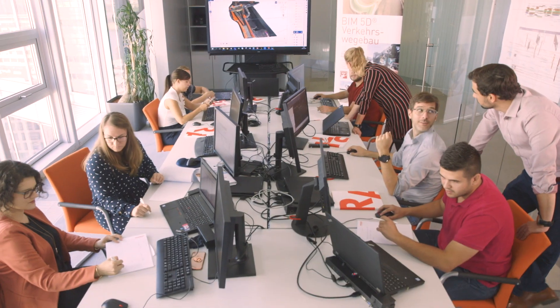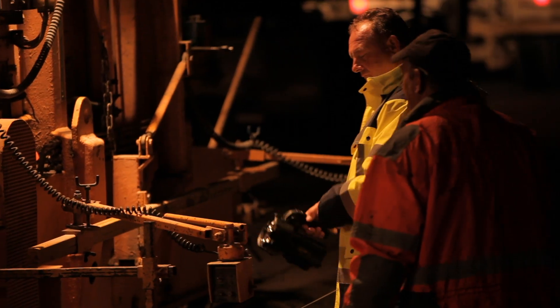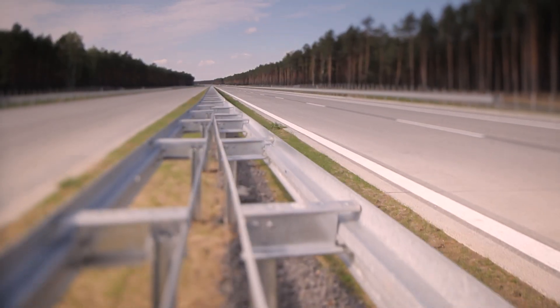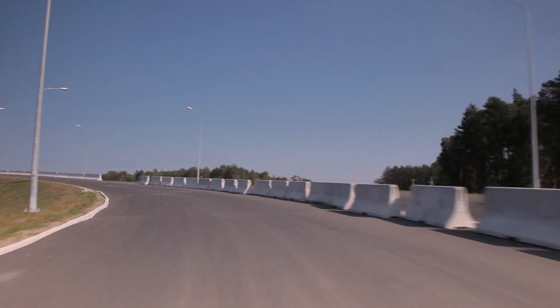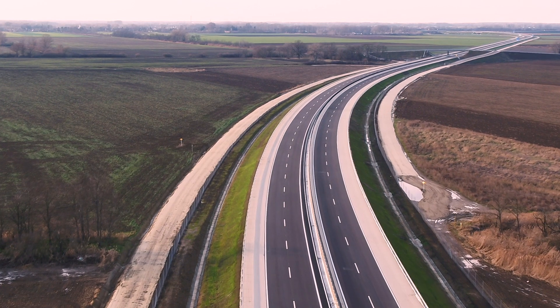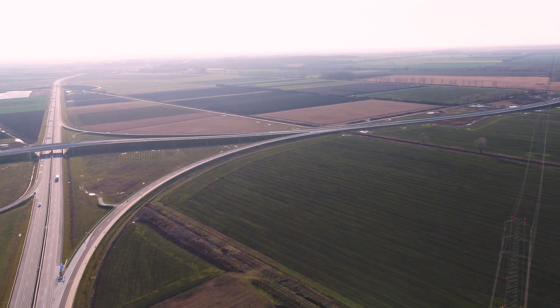Over the course of the project, the BIM 5D process generates a solid base of information and valuable models enriched with data from every aspect of the construction. This provides a highly valuable basis — specific and exact information about what was built and how. BIM 5D incorporates every aspect of infrastructure construction and provides exciting opportunities for operation and maintenance.